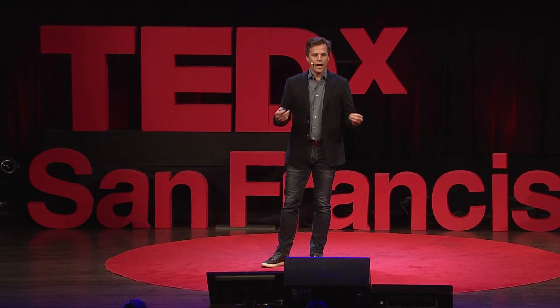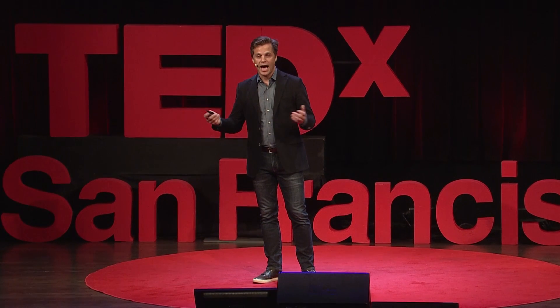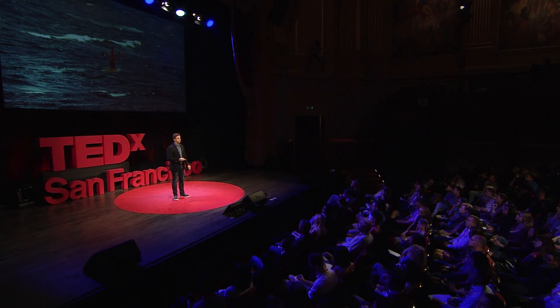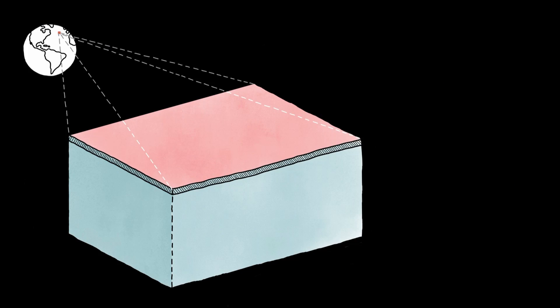So what is going on in the oceans, and what are we trying to measure? And how could a robot be of any use? Let's zoom in on a small cube in the oceans. One of the key things we want to understand is the surface, because the surface is the nexus of all air-sea interaction — the interface through which all energy and gases must flow.